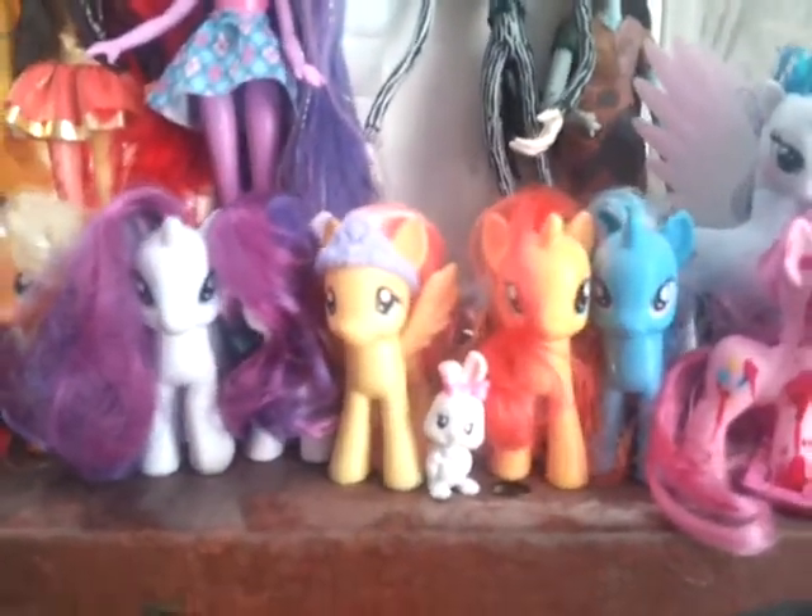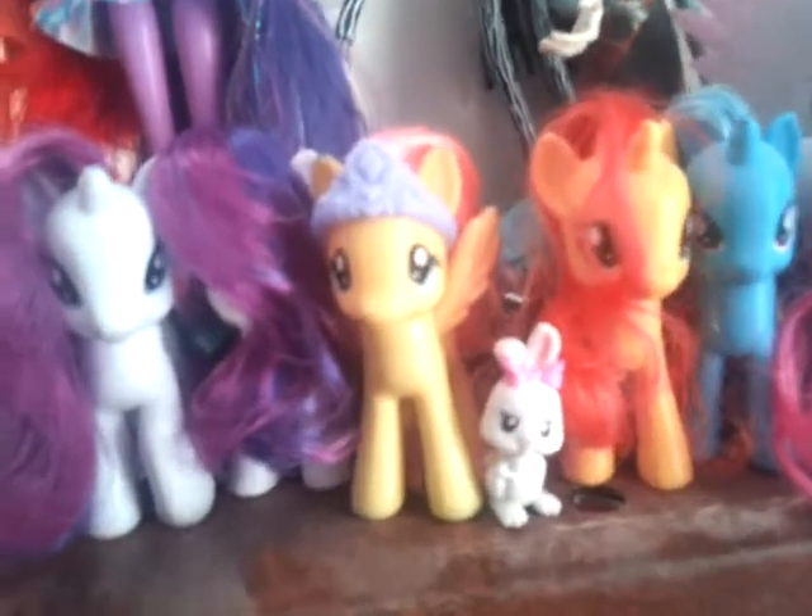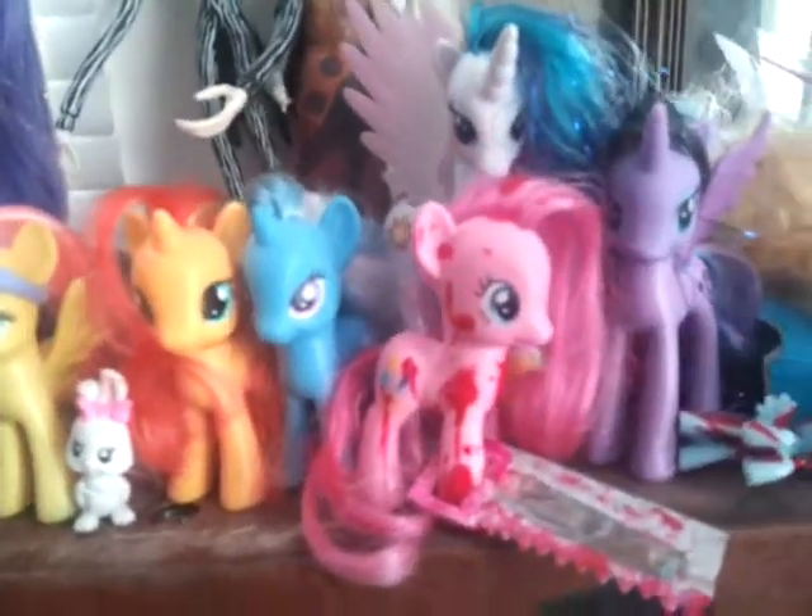I really wanted Luna so I figured I'd get a duplicate. So here's Fluttershy, Sunset Shimmer, Trixie, and back to the Pinkie Pie again. And that awesome Celestia that I found at a yard sale for only 25 cents — I just flipped out when I found her. She's extra cute and I love her.